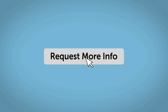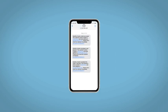Fill out the Request More Info form and we will text and email your very own personalized eQuote today.